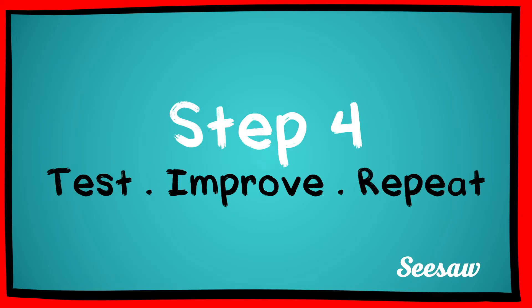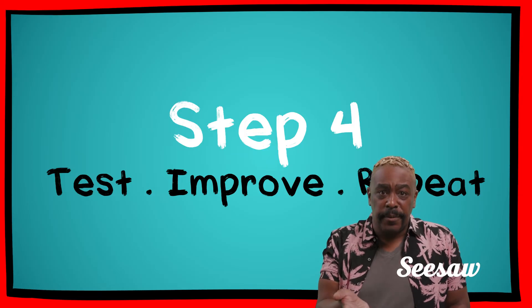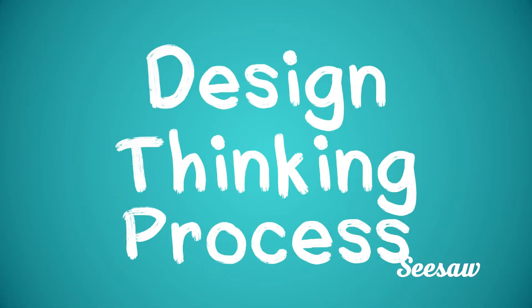Step 4: Test, improve, repeat. Try it out. Does your solution solve the problem? Repeat until the prototype meets your criteria and you have a solution that works. The design thinking process is flexible.